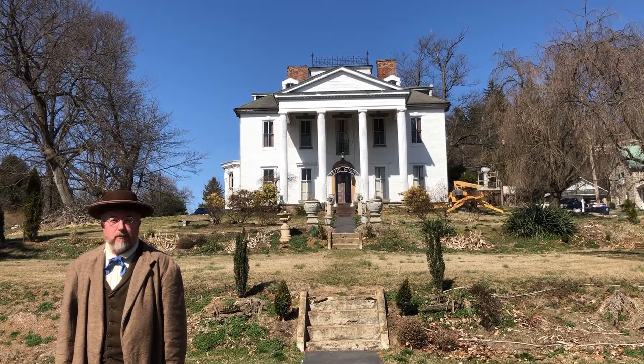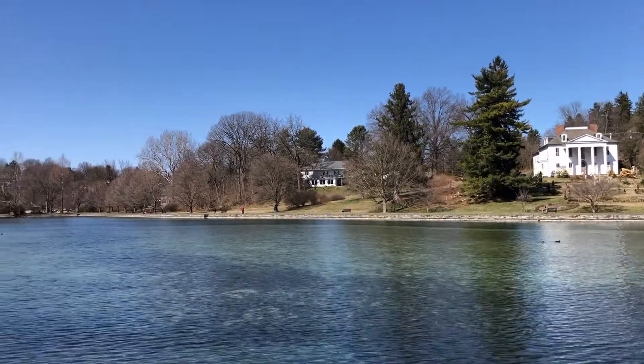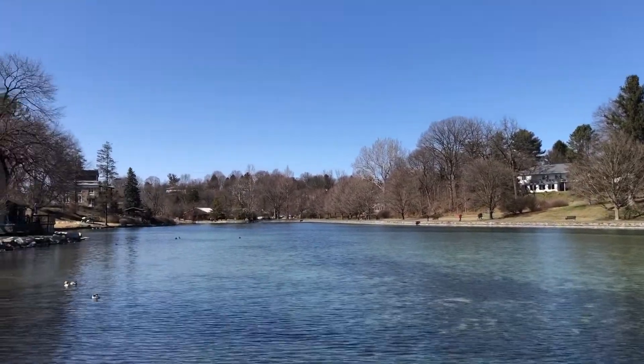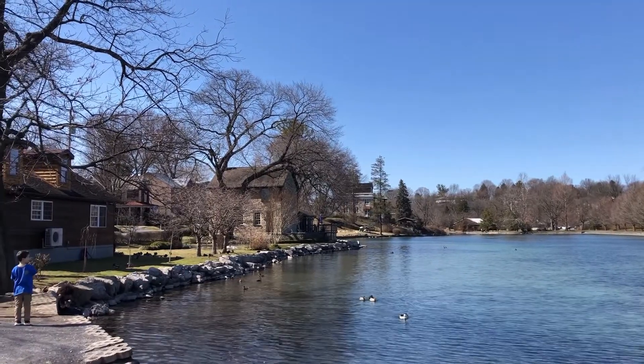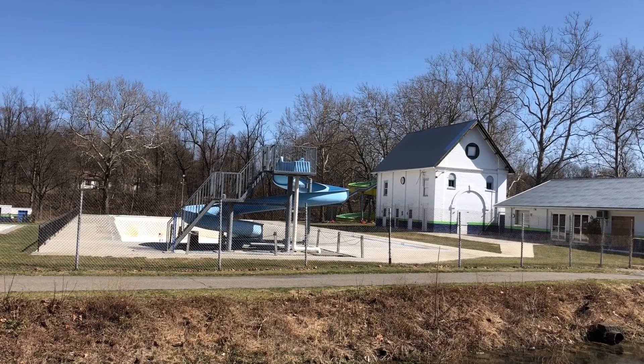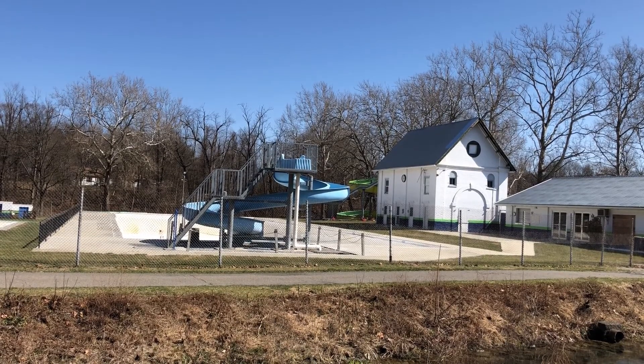Including the Iron Master's Mansion, built in 1795 by Michael Ege. It overlooks what we now call Children's Lake, originally the source of water power for the iron-making operations. The site of the former Catherine Furnace is today the Boiling Springs Community Swimming Pool.